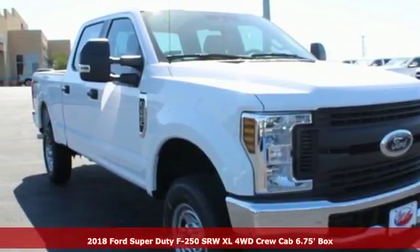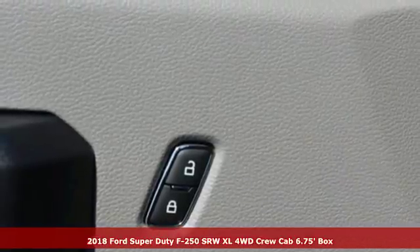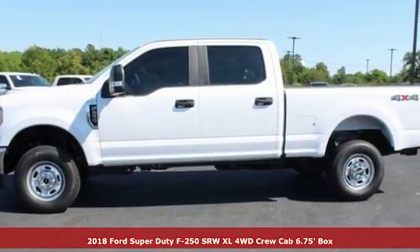Here's a 2018 Ford Super Duty F-250 single rear wheel. With a powerful engine and unbelievable towing capacity, it has a lot of pickup.